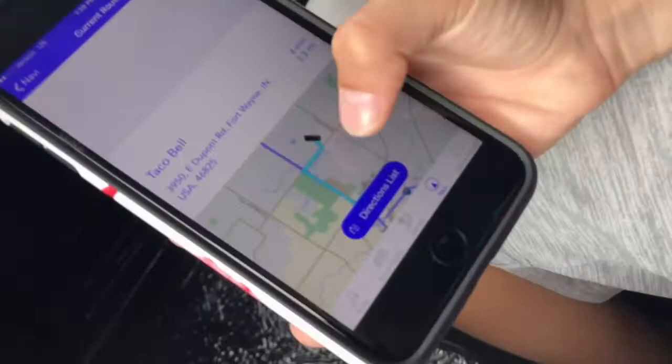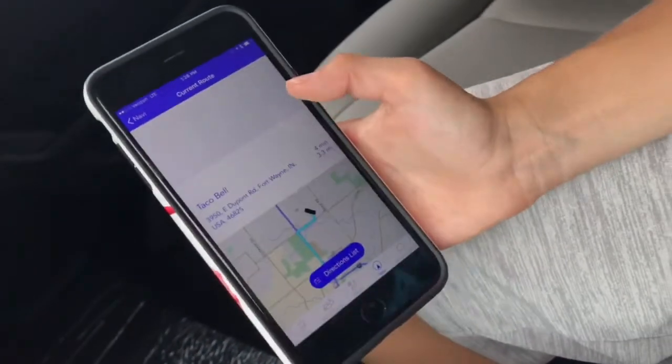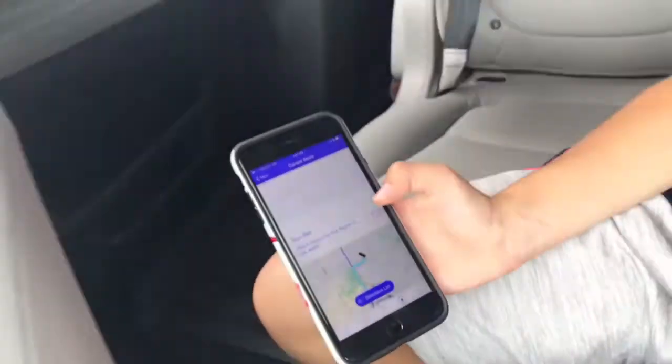It even shows the map location on the kids' phone as well. That is what we call Honda Cabin Control — so now your kids are in tune with what's going on with the whole family.